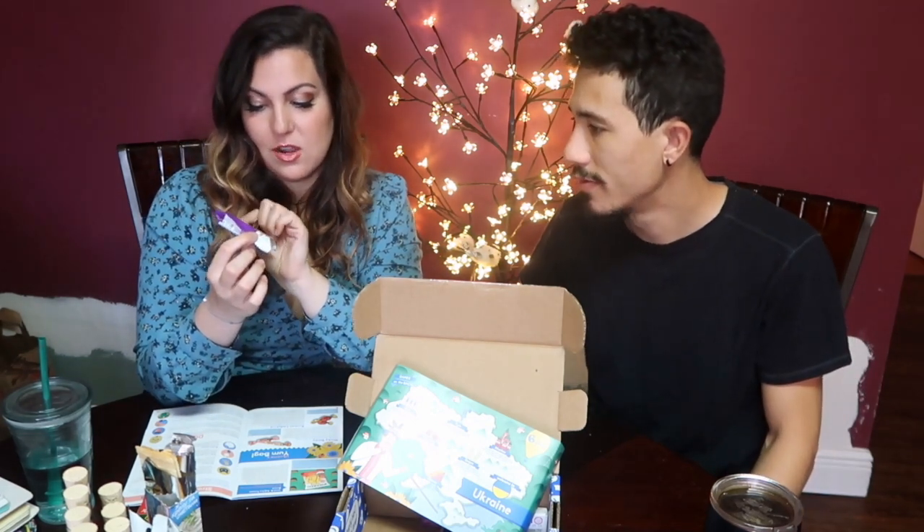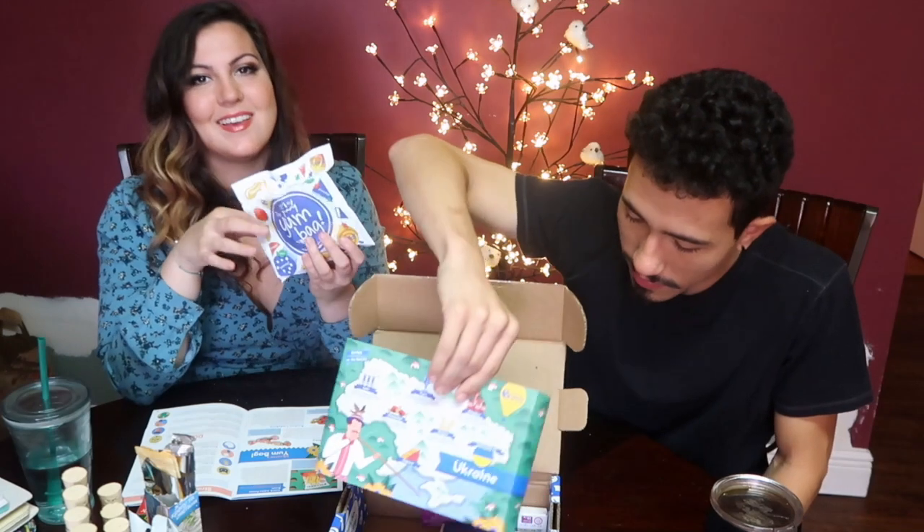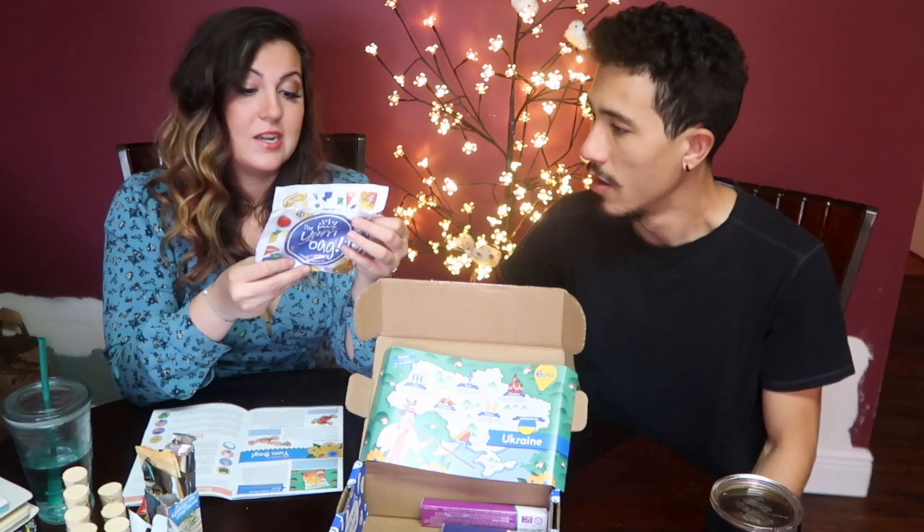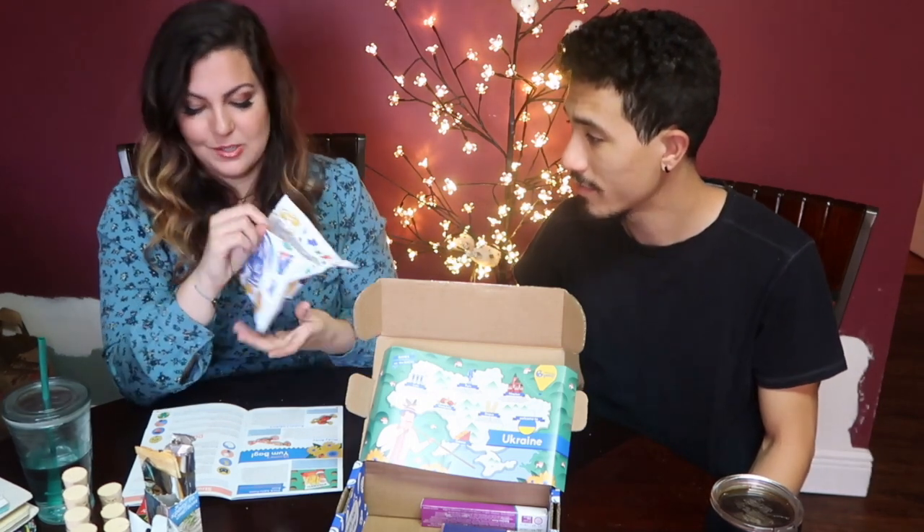There is one snack in here that I'm really excited about. This one looks really interesting — waffles, curd, with chocolate. This is wafers with cheese curd and chocolate flavored filling. Should be good, I'm very interested. But we'll save that for last — hopefully it is good. So we're gonna get the candy out of the way. Whenever we get these Yum bags, we're not really super excited about candy unless it's chocolate, and this time it is just straight-up candy.